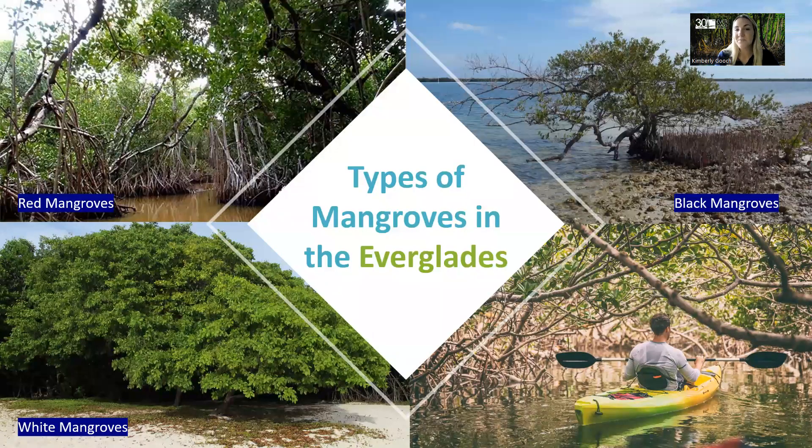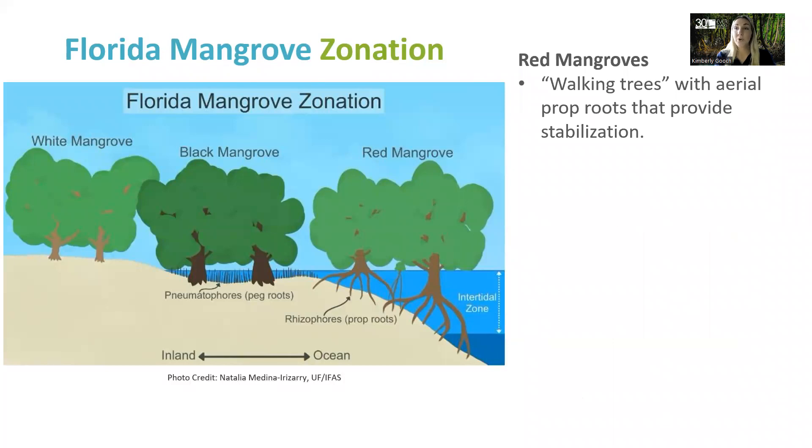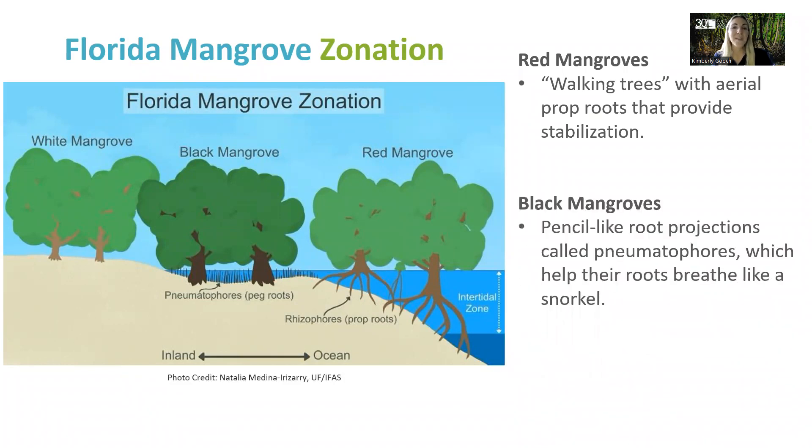There are three types of mangroves in the Everglades, in order of most salt tolerant: red, black, and white. Closest to the shore, the most salt tolerant are the red mangroves, known as walking trees, with those aerial prop roots that help provide stabilization. Black mangroves have pencil-like root projections called pneumatophores, which help their roots breathe like a snorkel. The most inland species is the white mangrove, which also produces pneumatophores, just like the black mangroves.